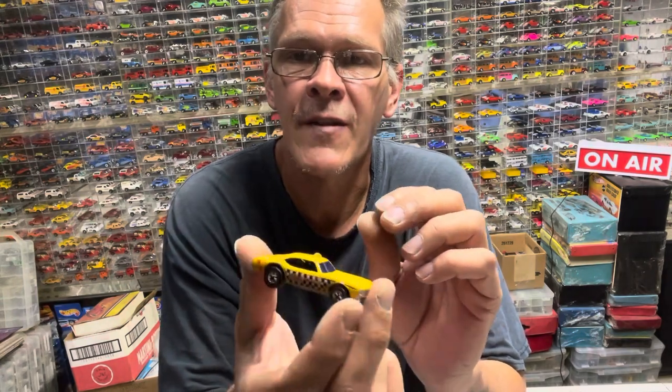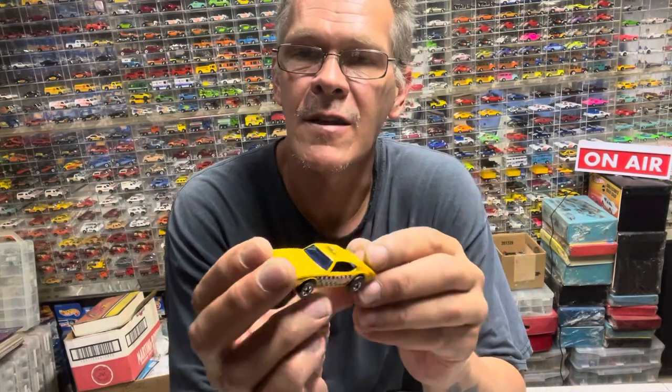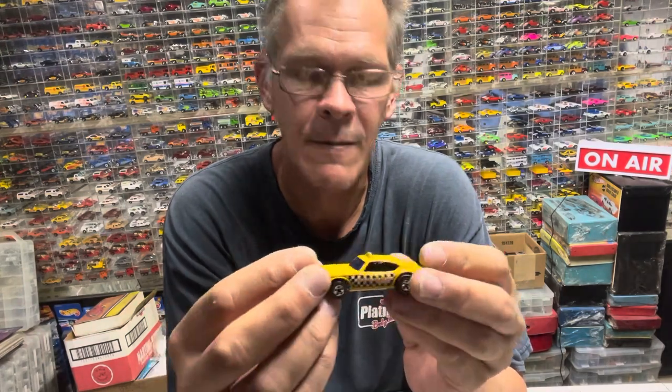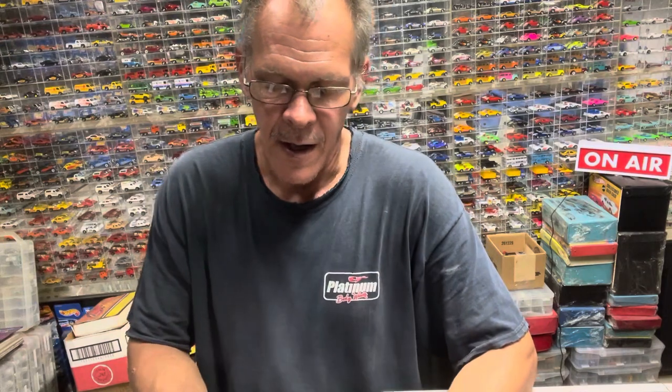In the picture it looked lemon yellow, which it kind of does, but it's a darker yellow and I have a darker yellow. So I'm going to check the condition and it may just go in with my little display I'm working on.